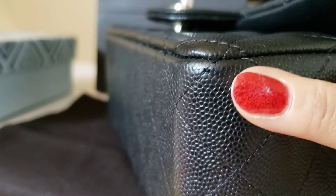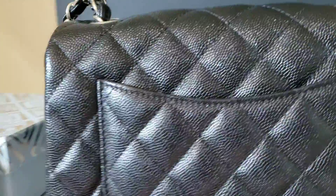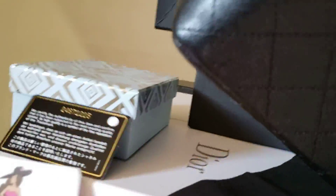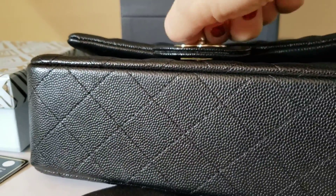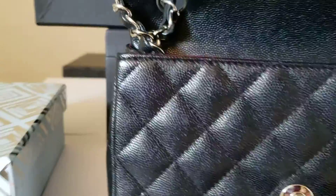There is a little bit of stitching come up right there, with all the parts. But the part is in almost like new condition. And the plastic protector is still on.